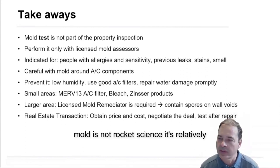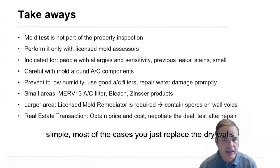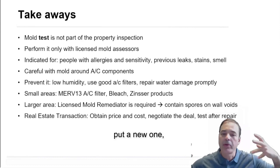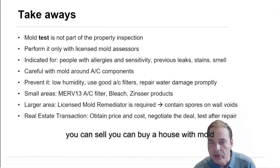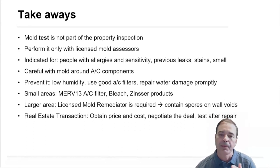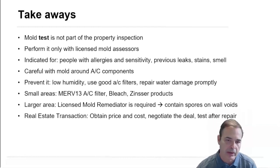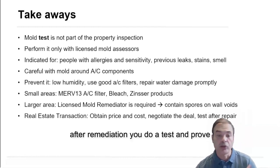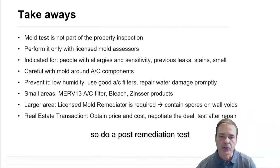Mold is not rocket science — it's relatively simple. Most of the time, you just replace the drywall and put a new one. You can sell or buy a house with mold. Most of the cases, it's just knowing what to do and doing it properly. After remediation, you do a test to prove that it was repaired — so do a post-remediation test.